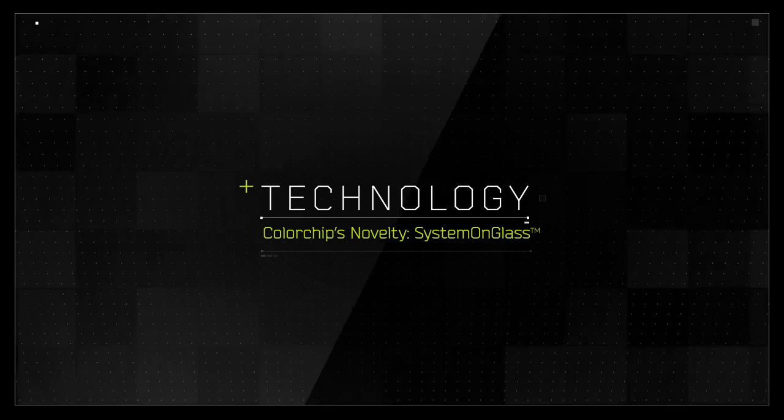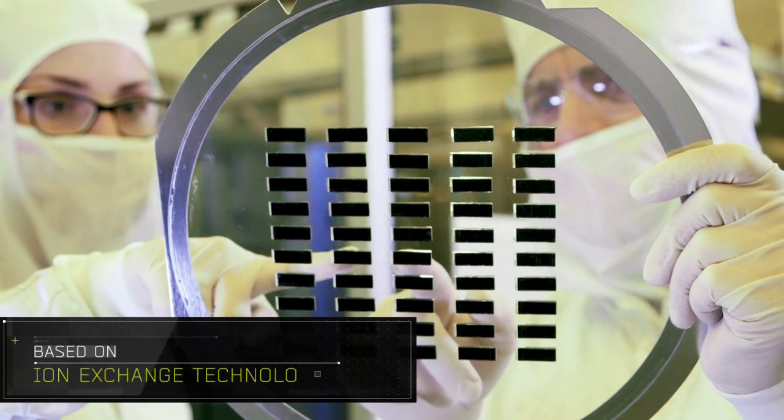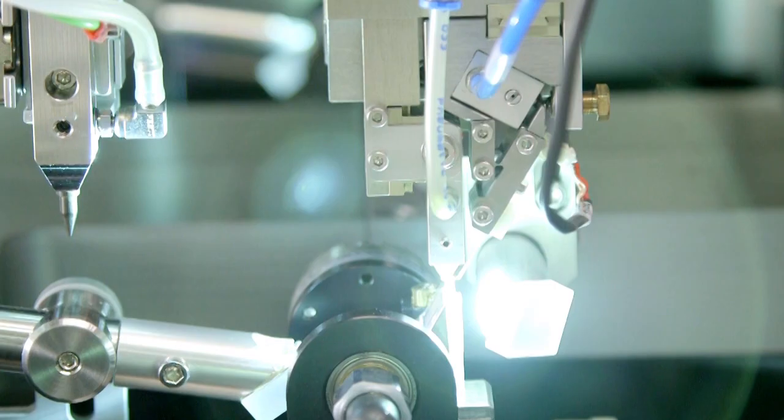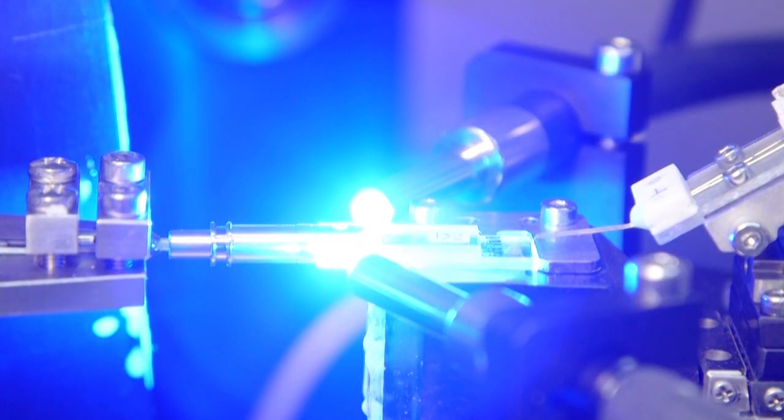The products are based on a patented optical engine. Through a unique process, a glass planar light wave circuit, or PLC, is used as a platform to mount active optical and electronic components.